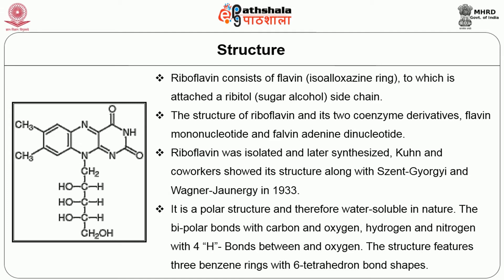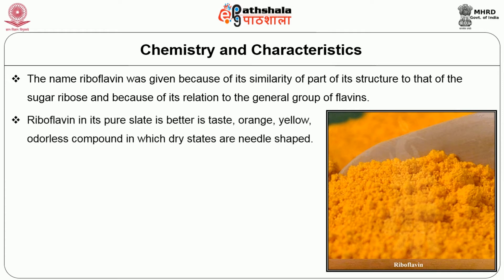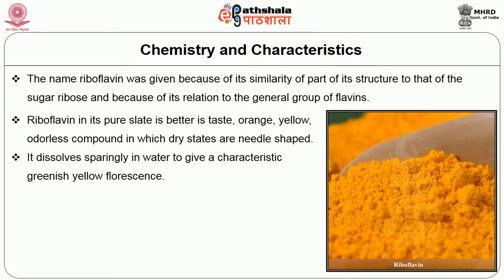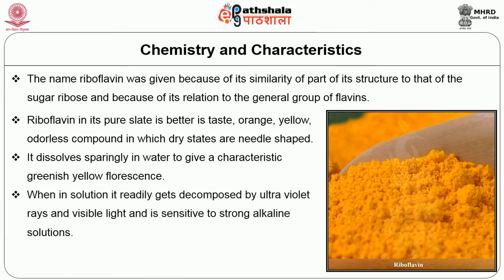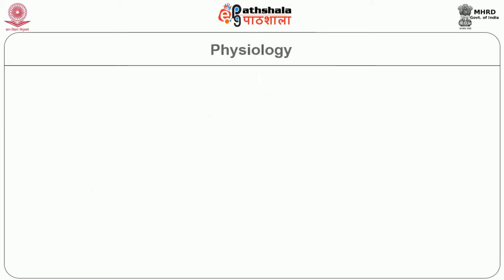The structure features three benzene rings with six tetrahedral bond shapes. The name riboflavin was given because of its similarity of part of its structure to that of the sugar ribose and because of its relation to the general group of flavins. Riboflavin in its pure state is bitter in taste — an orange-yellow, odorless compound which in dry state is needle-shaped. It dissolves sparingly in water to give a characteristic greenish-yellow fluorescence. When in solution, it readily decomposes under ultraviolet rays and visible light and is sensitive to strong alkaline solutions. This vitamin is stable to heat, to oxidizing agents, and to acids.